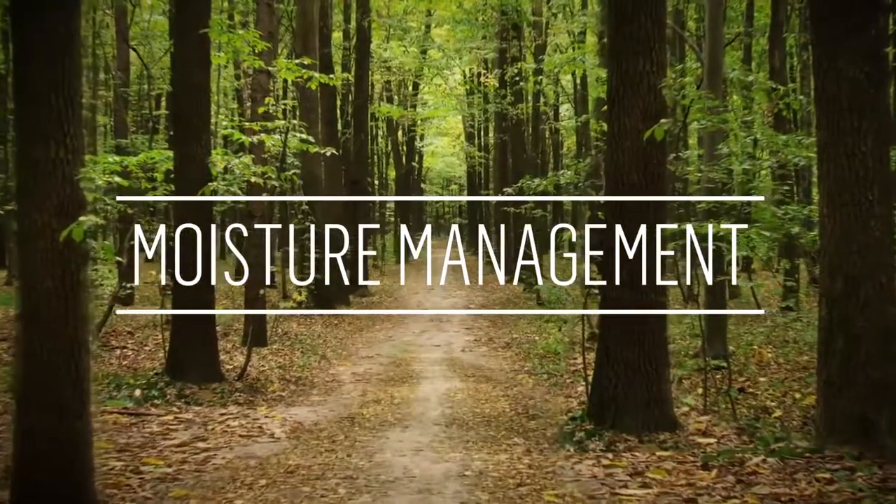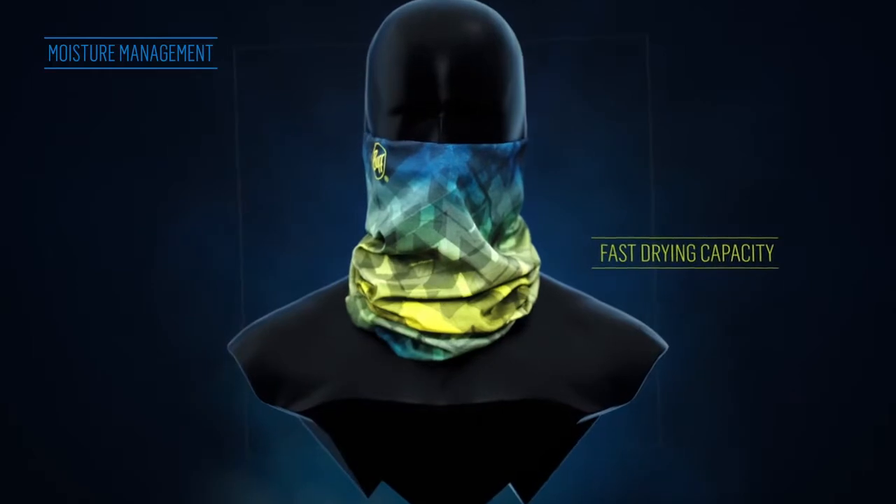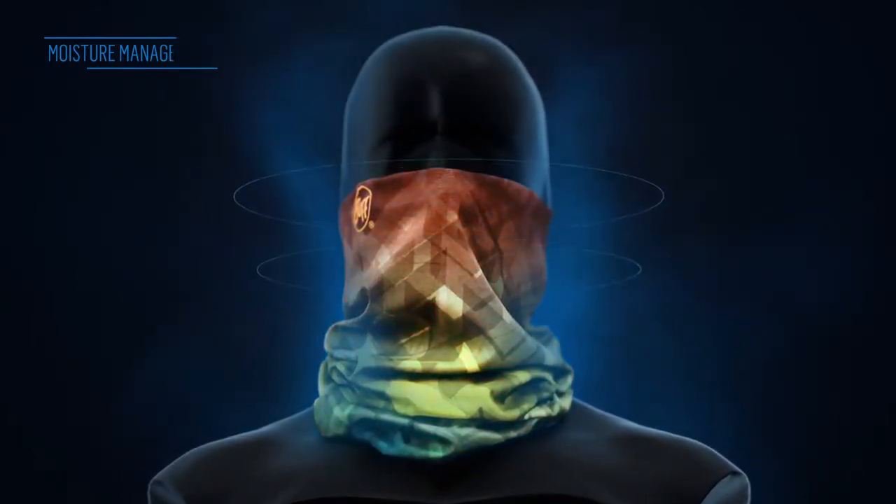Moisture management. Its fast drying capacity and its ability to move sweat away from the body prevent the fabric from freezing and keep your body temperature steady.